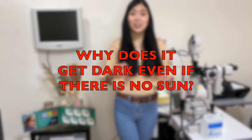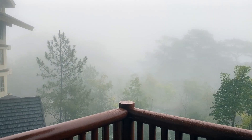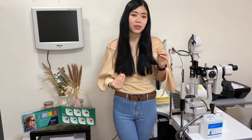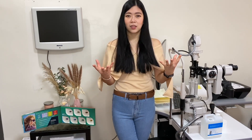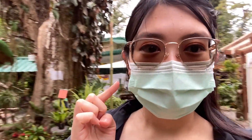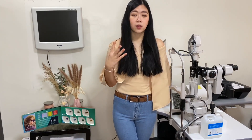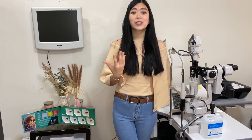Why do photochromic lenses tend to get dark even when it's cloudy and there's no direct sun? When we are in a cloudy situation, some of the UVA and UVB are absorbed by the clouds, but they do not totally block off all the UVA and UVB — some still get through. That's why your photochromic lenses tend to get dark even if it's cloudy with no strong sunlight, because there is still UV exposure. Especially at higher altitude, there's less atmosphere to absorb the UVB, so the lenses still get very dark.